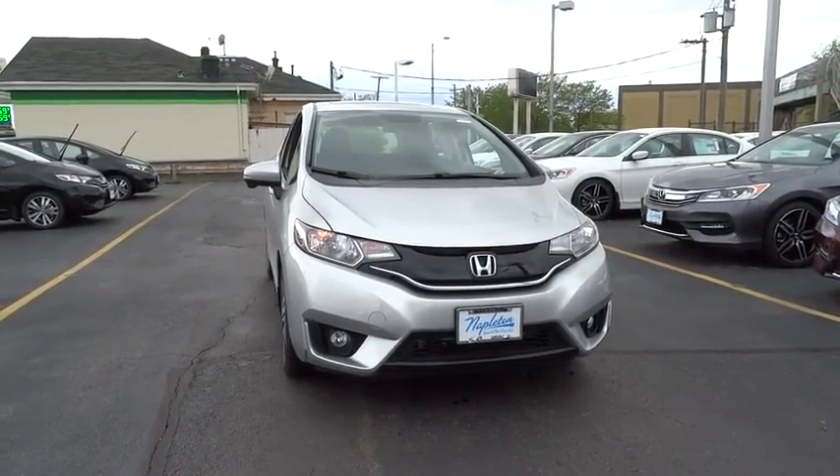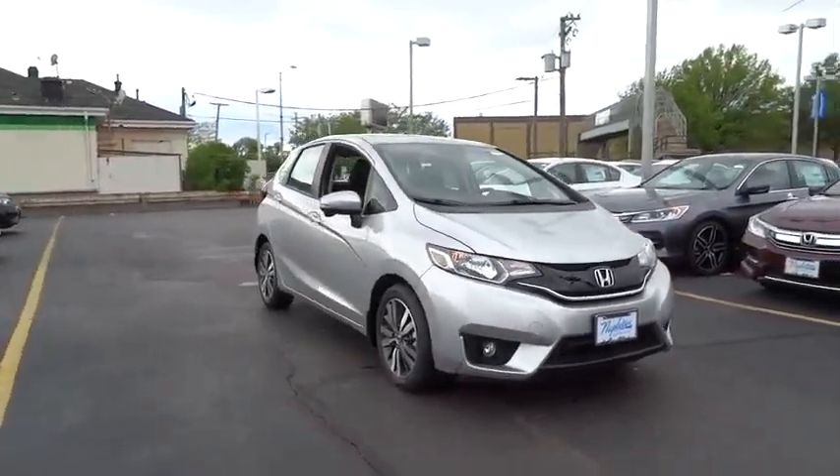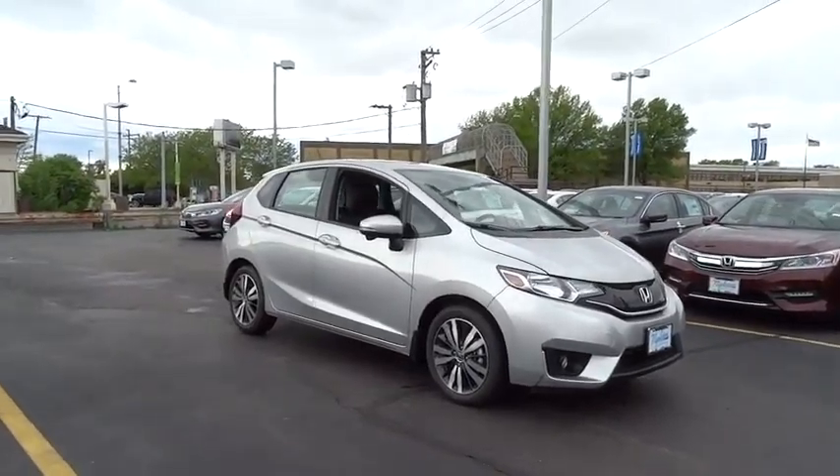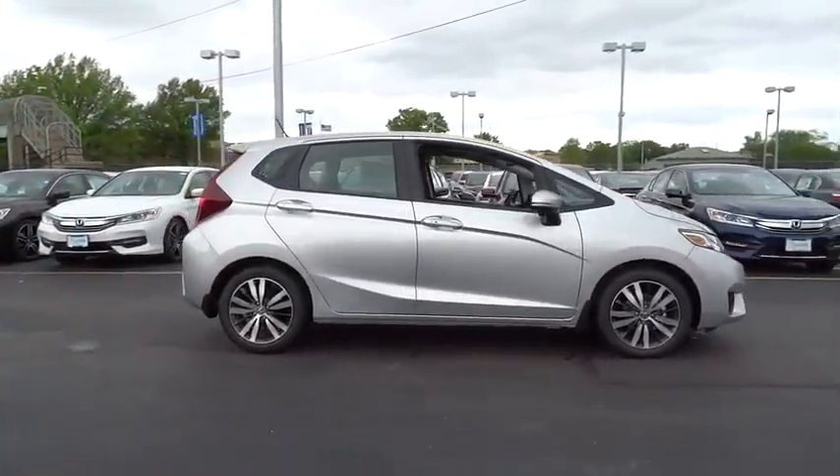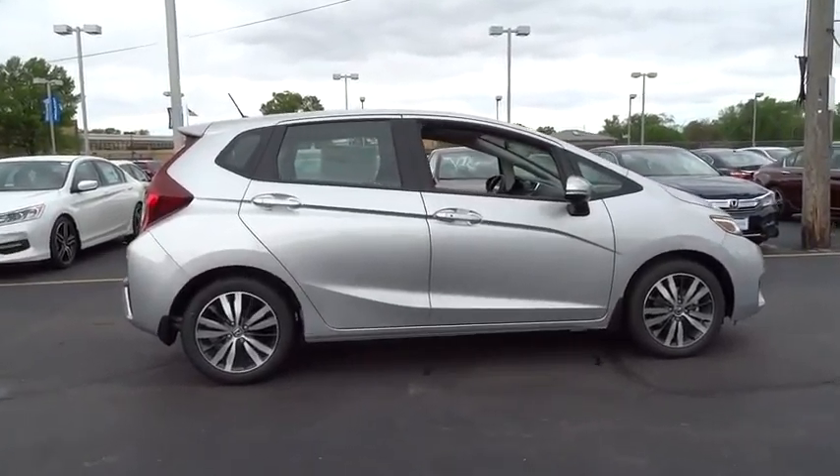The 2016 Honda Fit. The Fit was engineered to be useful, efficient, and reliable, but its most important attribute is its innate charm and coolness. This vehicle has less than 100 miles.